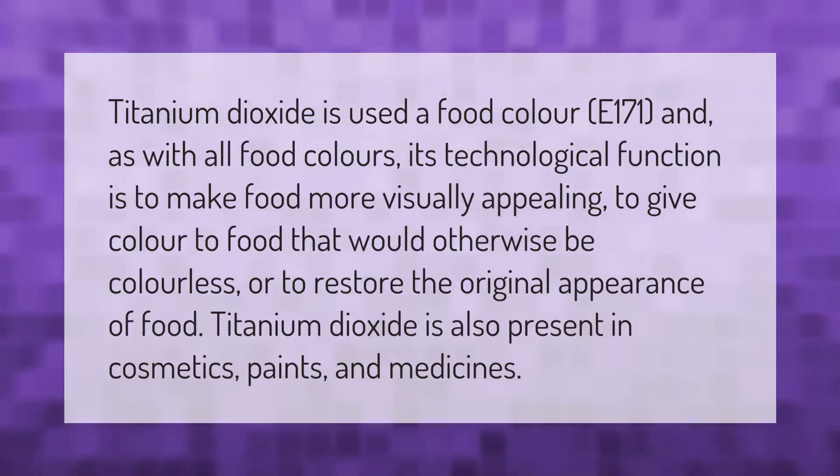Titanium dioxide is also present in cosmetics, paints, and medicines.